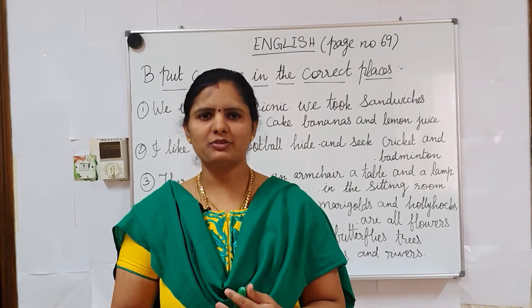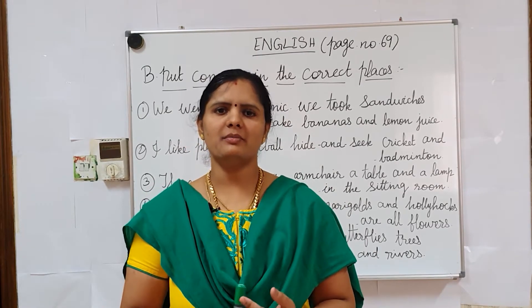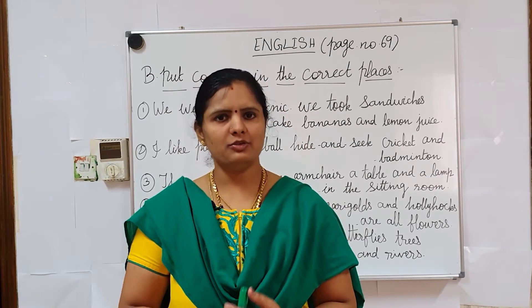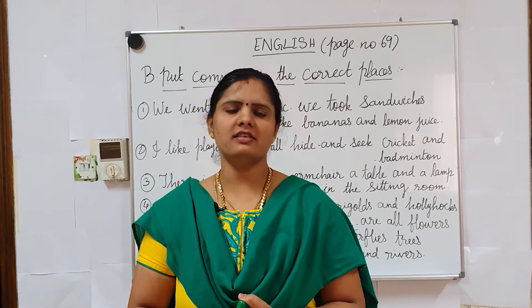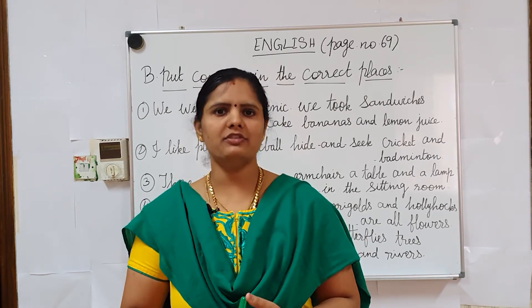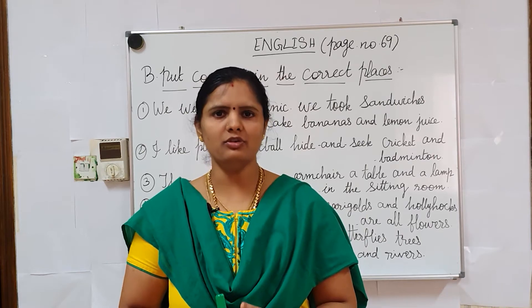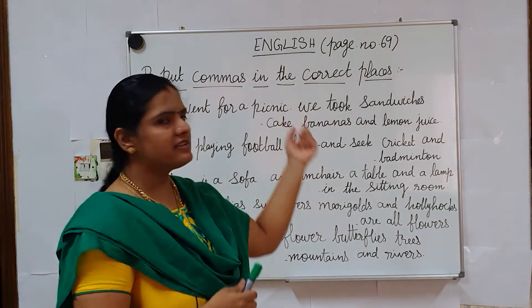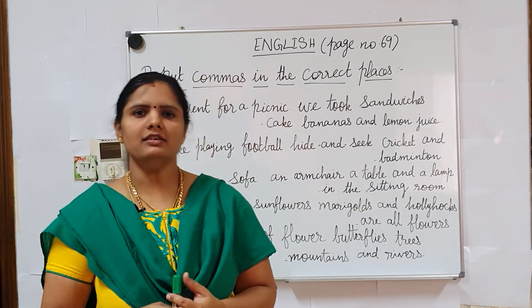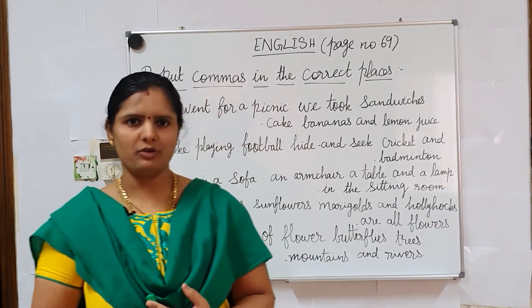Good evening students. Today we are going to discuss the continuation class of punctuation. We are going to do some exercises. Please don't write in the notebook. Instead, take your grammar textbook and turn to page number 69. The questions will be there, just start the exercise and do the work.